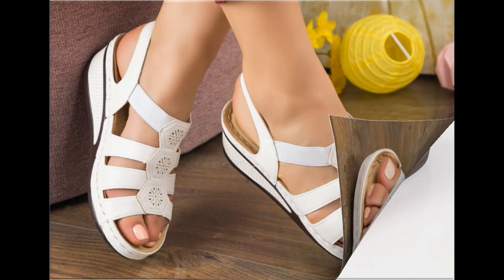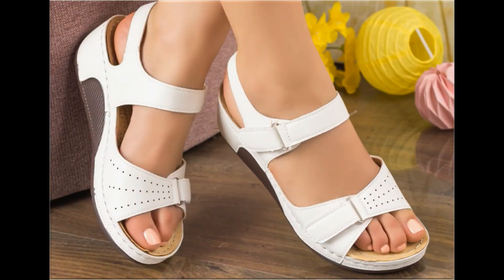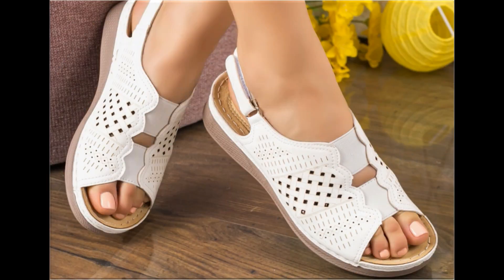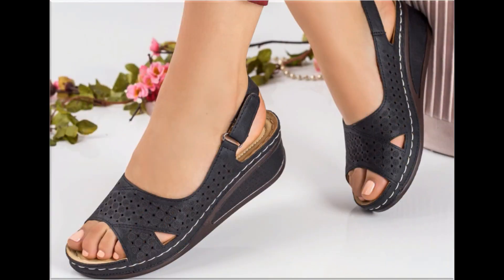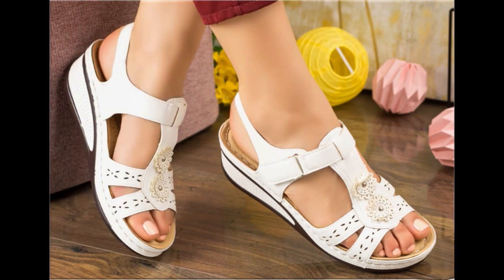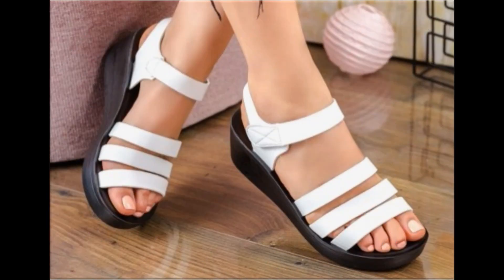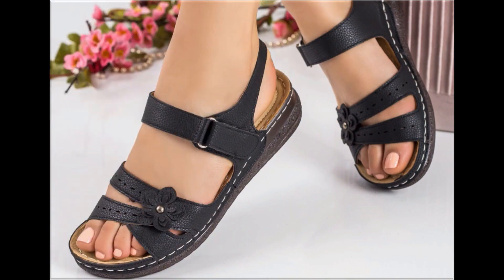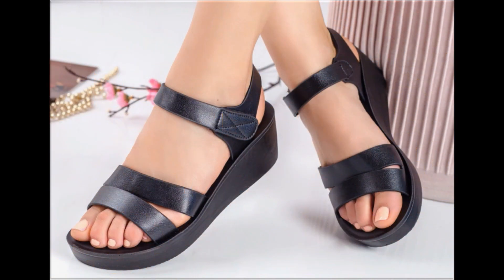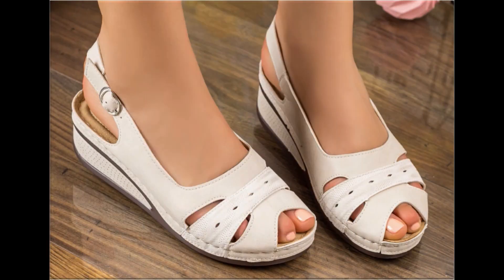Assalamu alaykum everyone, welcome back to my channel. Today I am sharing one of the very beautiful, stylish and popular footwear designs launched at this time. These are so beautiful and eye-catching that you will love to see each and every pair. The special feature of this collection is the very attractive and eye-catching colors used to design these beautiful footwears in different heel lengths — low heel, medium heel, and high heel designs are all part of this collection.